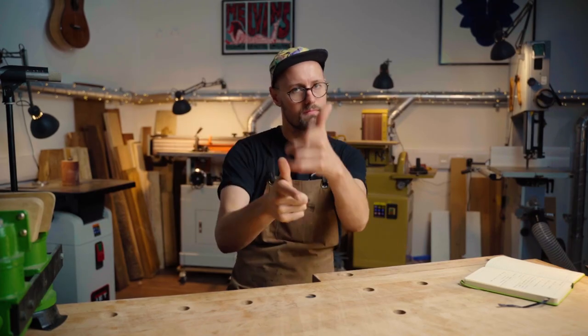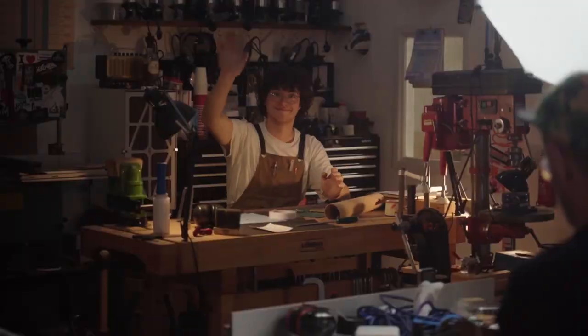This is a big one. Welcome back, wood lovers. Today is a very special day. We've got a director of photography in the house, Will Killam, hair and makeup, Ted.